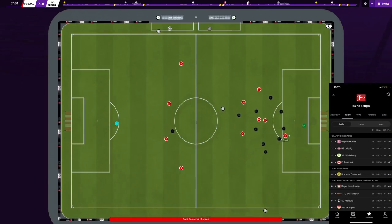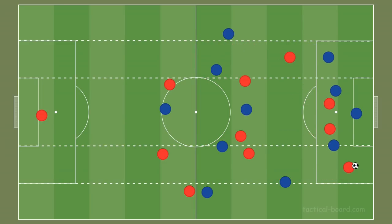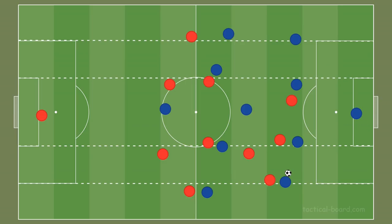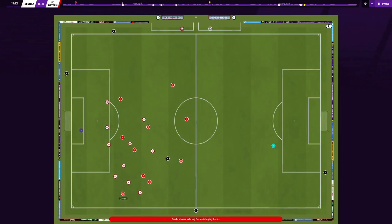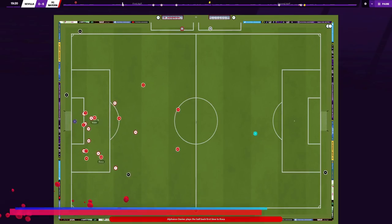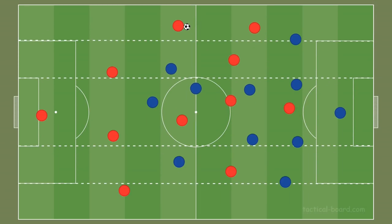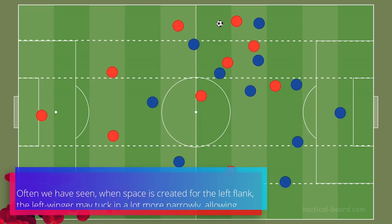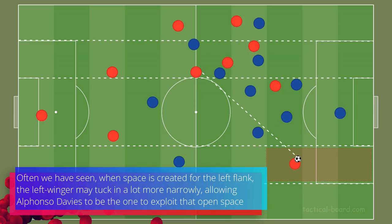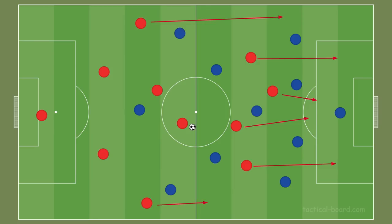Bayern's counter-pressing has also become very effective. The high press creates counter-attacking opportunities — winning the ball high up the pitch means players are already in advanced positions and in a forward motion, quickly turning a defensive situation into attack, resulting in most shots being taken inside the 18-yard box. Bayern's wing attacks tend to overload and isolate: they control and overload one side during the build-up, opening space for the opposite winger in central areas, causing the defending team to shift over and allowing the opposite winger to exploit that space.